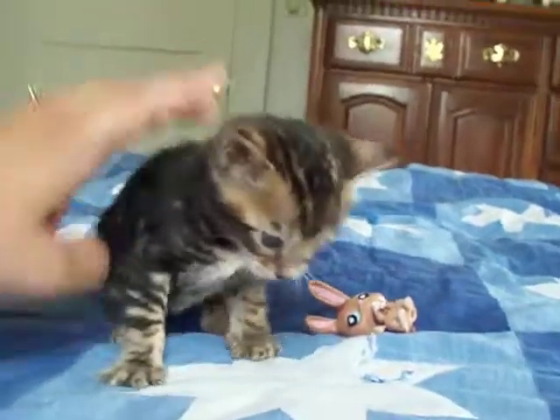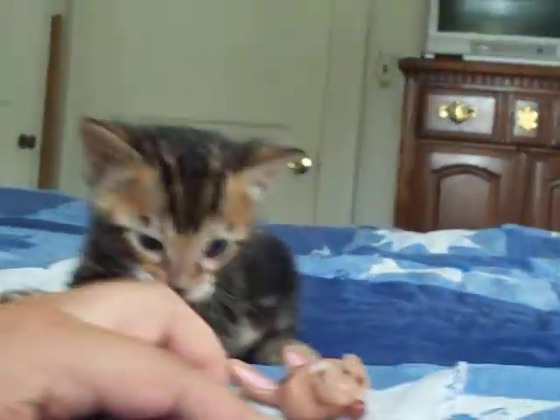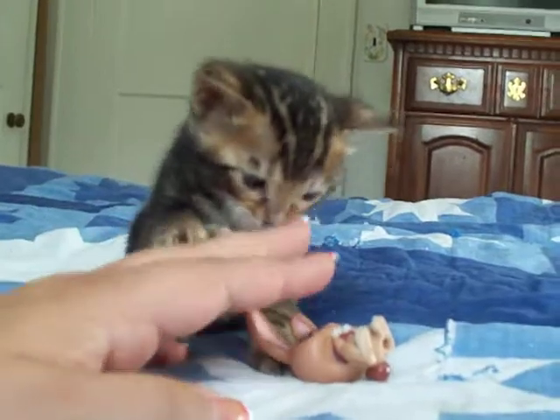He says, oh, I've got a toy. Here's his little cute face. He is a sweet kitten.